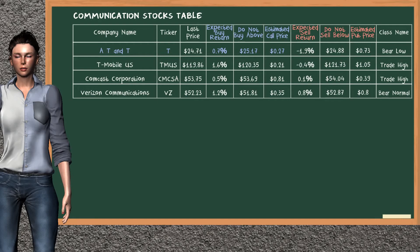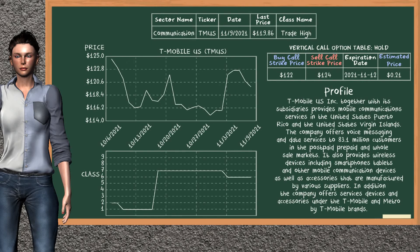Our analysis does not list the top opportunity to sell. T-Mobile US was a previous suggested vertical call option. The buy call strike price was bought at $122.00, and the sell call strike price was sold at $124.00. We are holding it, unless we decide to sell it before the expiration date on November 12, 2021.